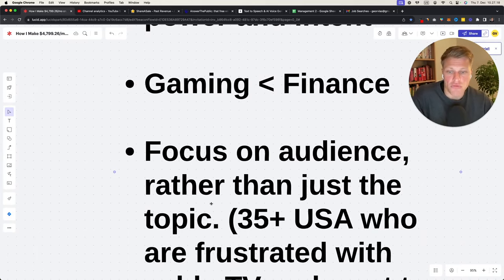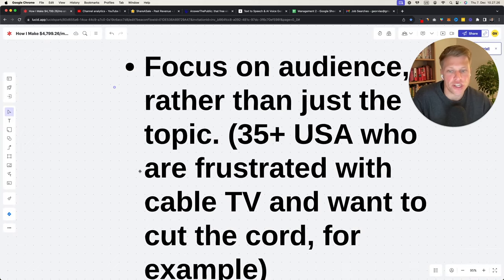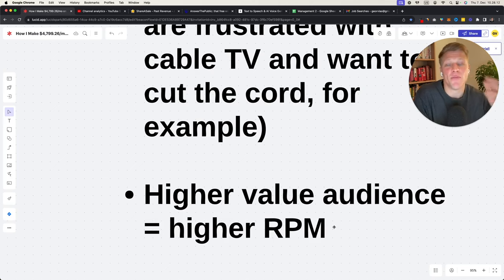For example, think about 35-plus people in the USA who are frustrated with cable TV and want to cut the cord. Now think about what they could potentially be searching for: YouTube TV, Hulu TV, Xfinity alternatives. Then you can generate topics like 'how to subscribe to YouTube TV' or 'YouTube TV versus Sling TV.' Start with the audience, then figure out what they're searching for. The more targeted you can get with the audience who have the most money, the more money you're going to make.